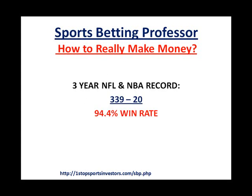So what does this translate to over the last three years of the NFL and the NBA? Well, it works out to a 339-20 series win record, which actually translates into a 94.4% win rate. And if you look at his website — OneStopSportsInvestors.com/sbp.php — he actually claims a 90% win rate. In the last three years, he's actually been showing a 94.4% win rate, which is even above what's being advertised on the website, which is good for everyone involved.